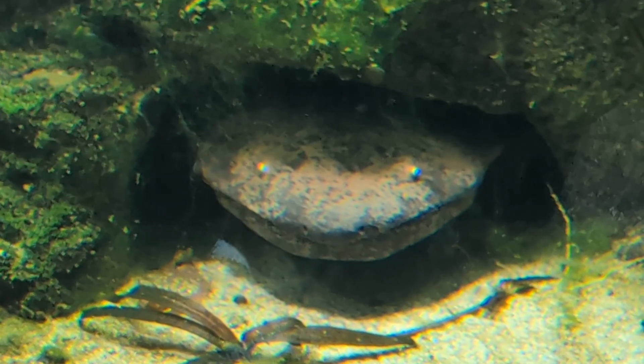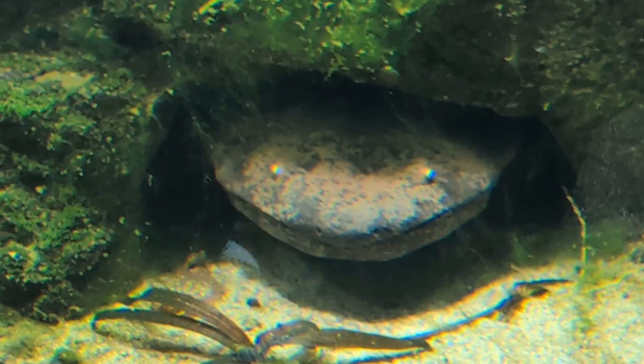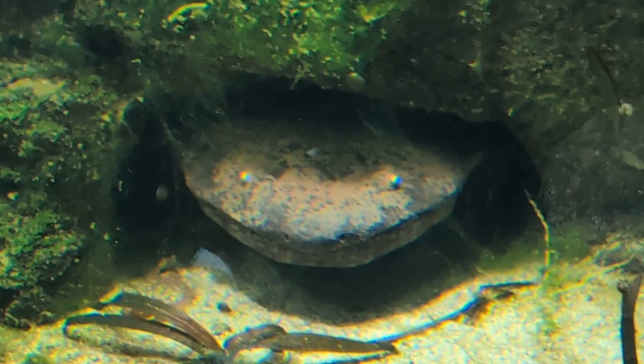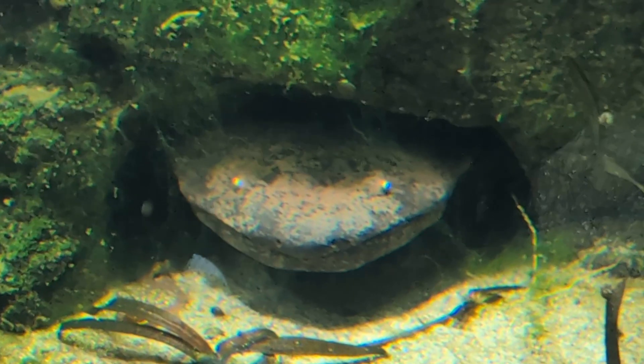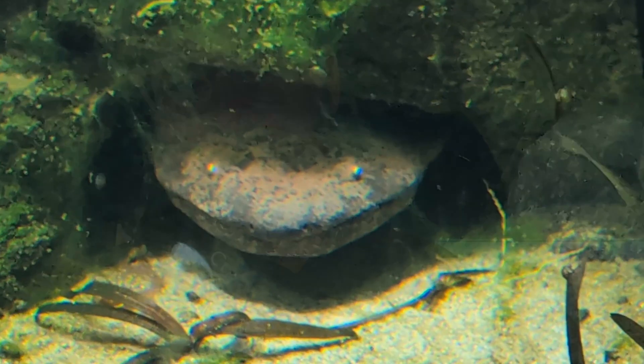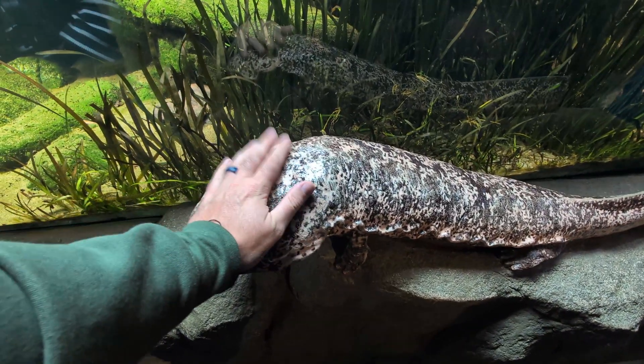It's amazing just to stare into her beautiful eyes and wonder what she's thinking — probably about fish water. But these animals here are actually juveniles. They are around one meter, three feet in length. But as adults, Kim was telling us, they reach almost six feet, almost two meters in length, and will weigh 50 kg, which is around 100 pounds. Pretty amazing stuff. Bye, sweetie. Nice to meet you.